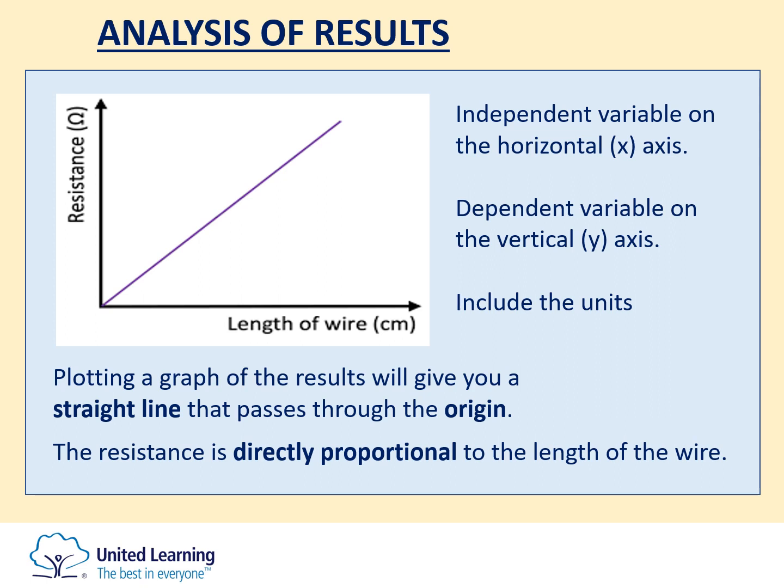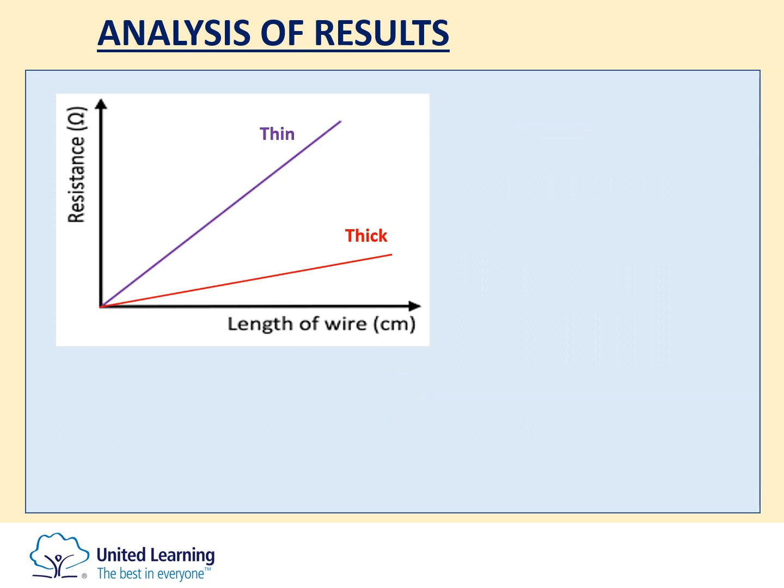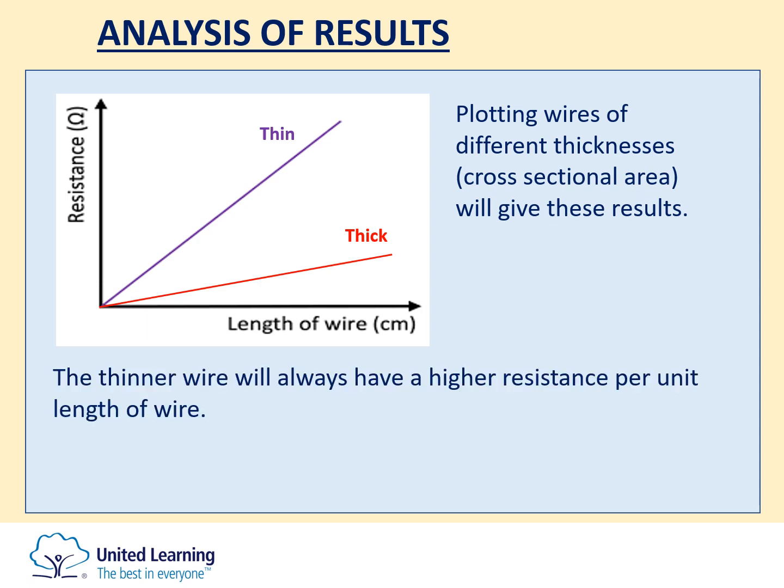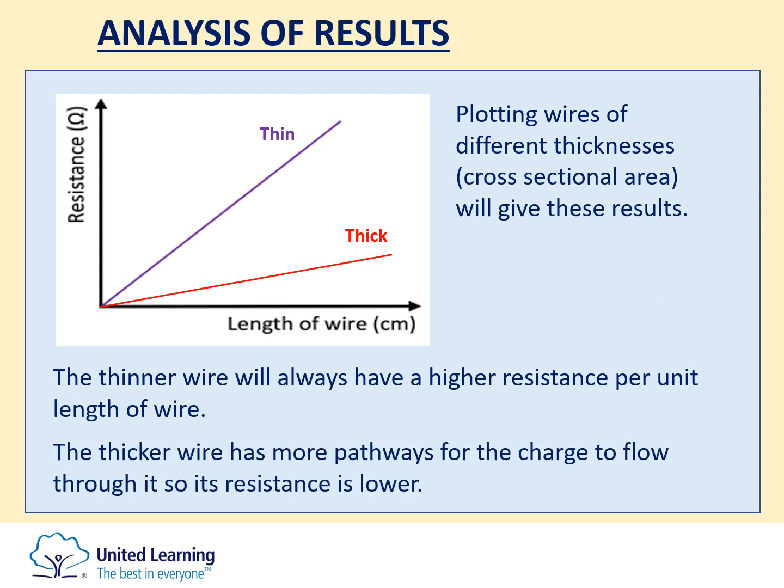If you've been asked to compare wires of different thickness — different cross-sectional areas — and you plot both sets of data on the same axes, you will find two lines. Both are straight lines through the origin, so both are directly proportional. But the thinner wire will have a steeper gradient, because the thin wire has a much higher resistance per unit length. The thicker wire, being wider, has more pathways for the charge to flow through it, so the resistance of a thick wire is always lower than the resistance of a thin wire for any length.